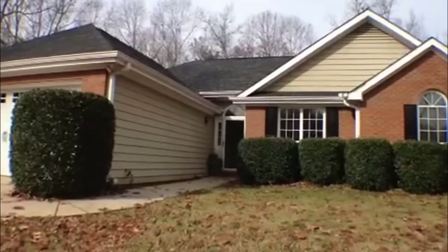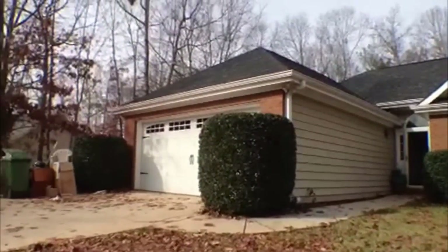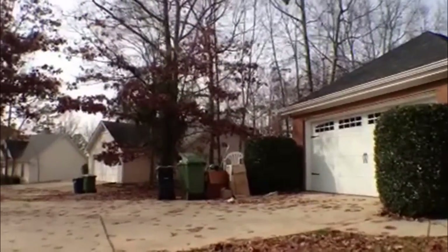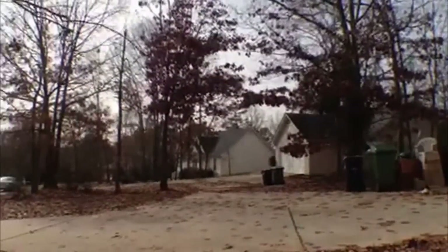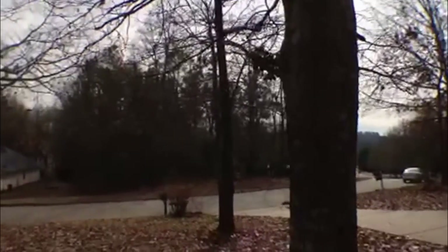Hi, this is Anthony Salmary with National ERA Servicing. I am at 119 Coach Drive in Griffin, Georgia. This is in the Carriage Hill subdivision as we take a look around this community.